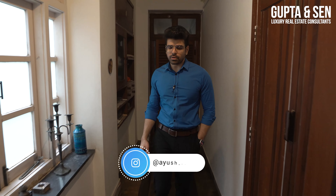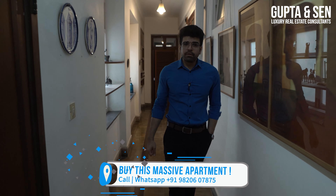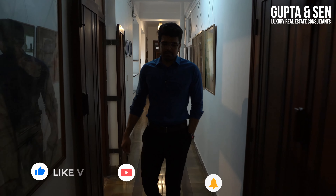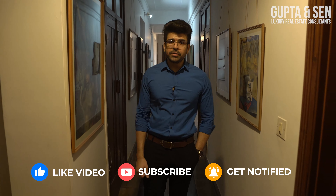I hope you liked my tour of this 2800 square feet, massive 4BHK Art Deco apartment in Cuff Parade. If you're interested in making an offer, feel free to reach out using the details provided in the description below. If you liked the video, give it a thumbs up and let us know your thoughts in the comments. This is your host Ayush signing off — I'll see you in the next one.